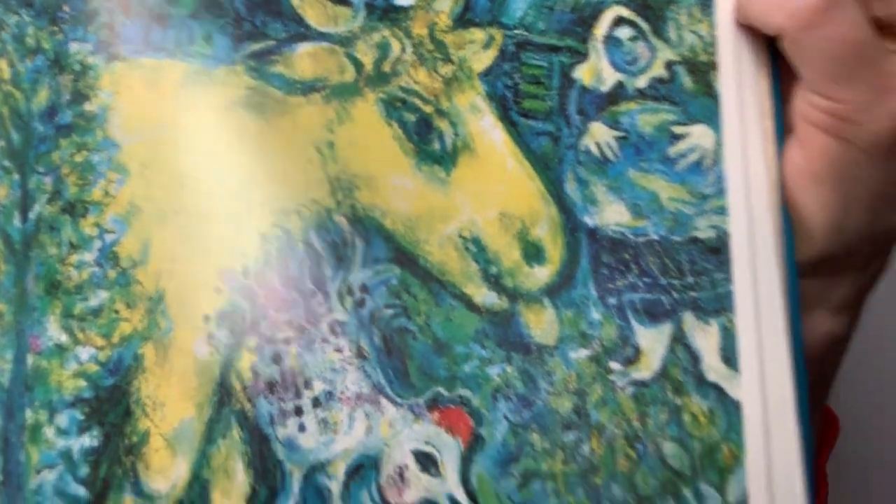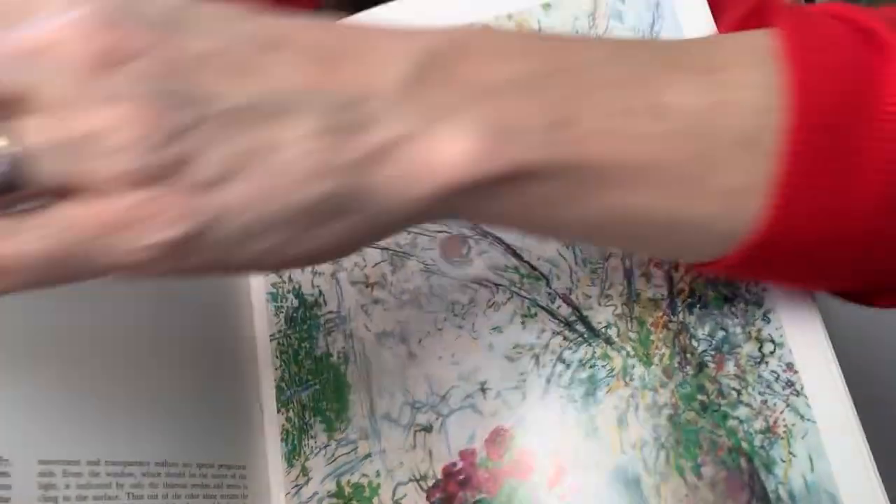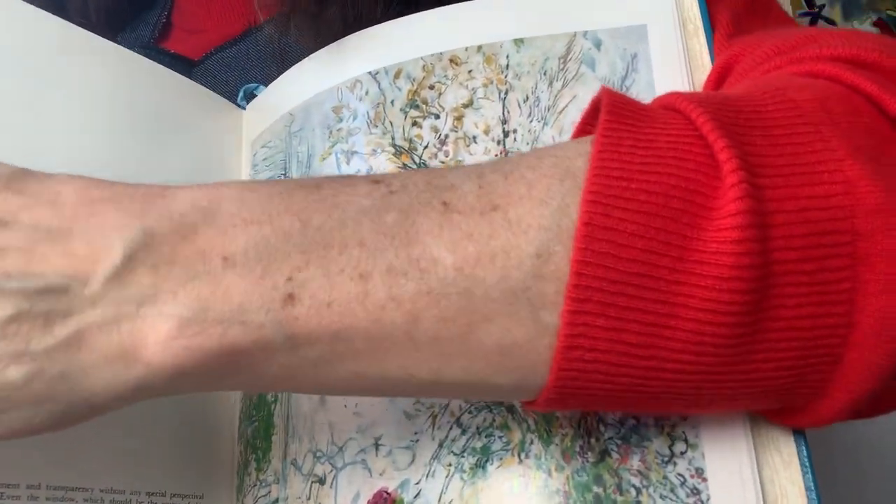The next painting we're going to look at also has the color blue and it's called Blue Face.